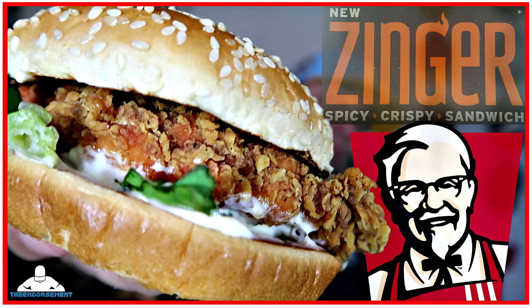We are about to get the taste test underway. If you did not see my review of the Zinger that I released earlier today, you can check that out in the description below. I'm going to give the KFC one a taste first since it is fresh in my mind, and then we're going to go with the Wendy's. The battle of the spicy fried chicken sandwiches here on The Endorsement.